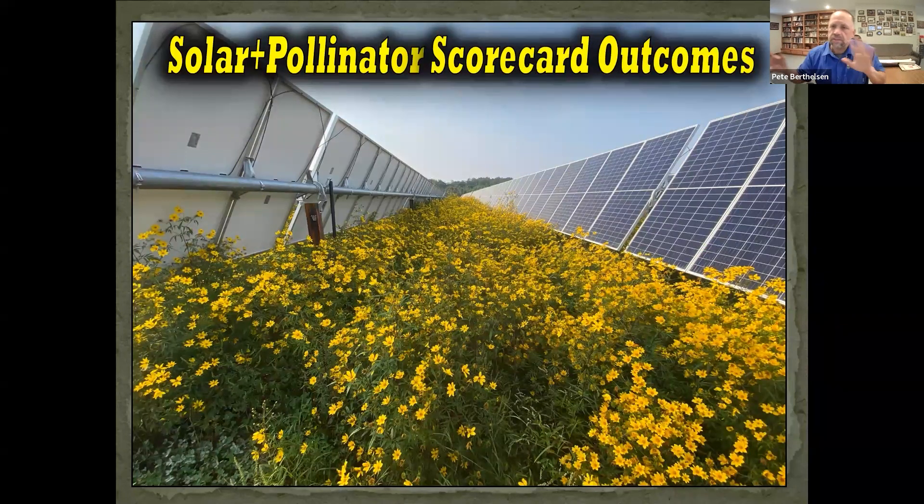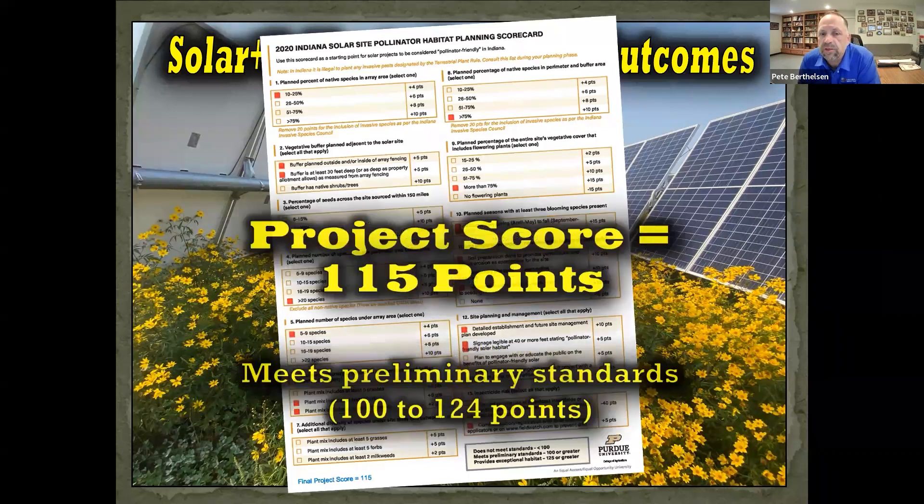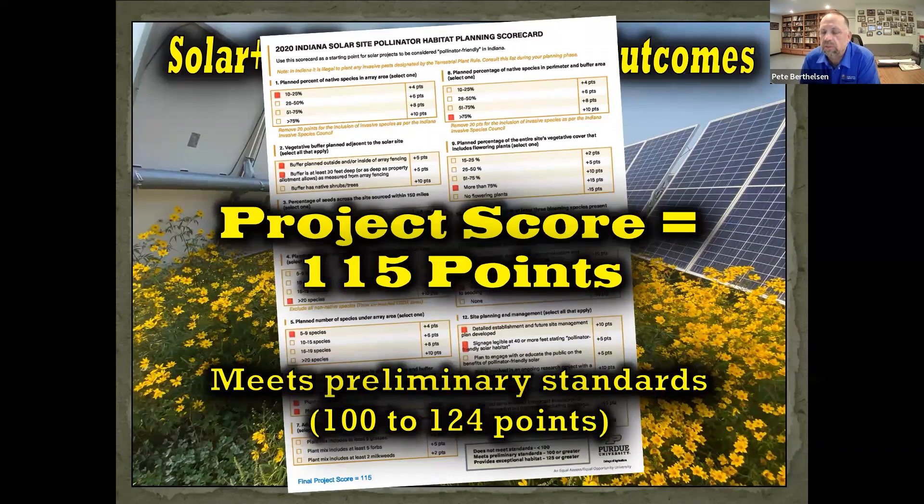How does this approach work? In about 16 states there's a solar pollinator scorecard. Using the Indiana scorecard as an example, this two seed mixture approach scored 115 points — right in the middle of the road of what meets the preliminary standards to be called solar and pollinator friendly.